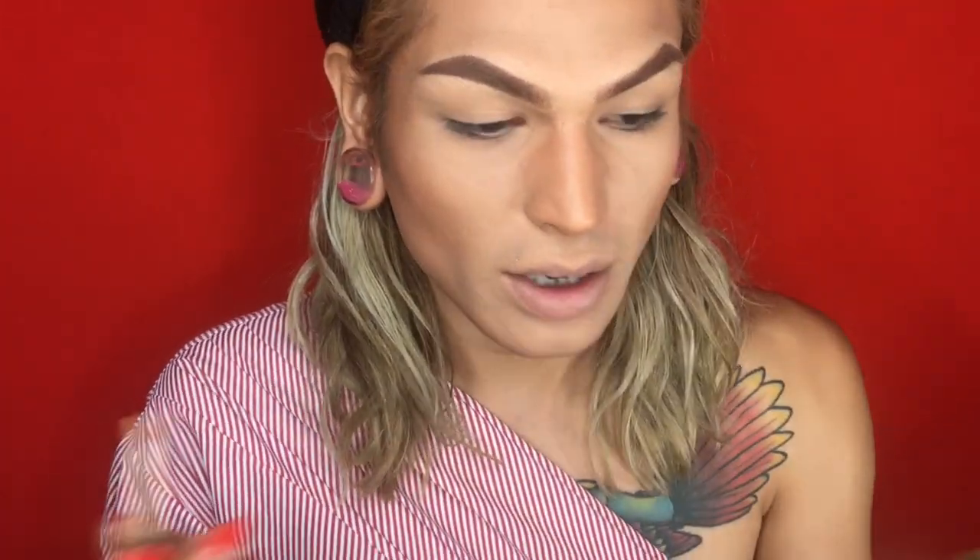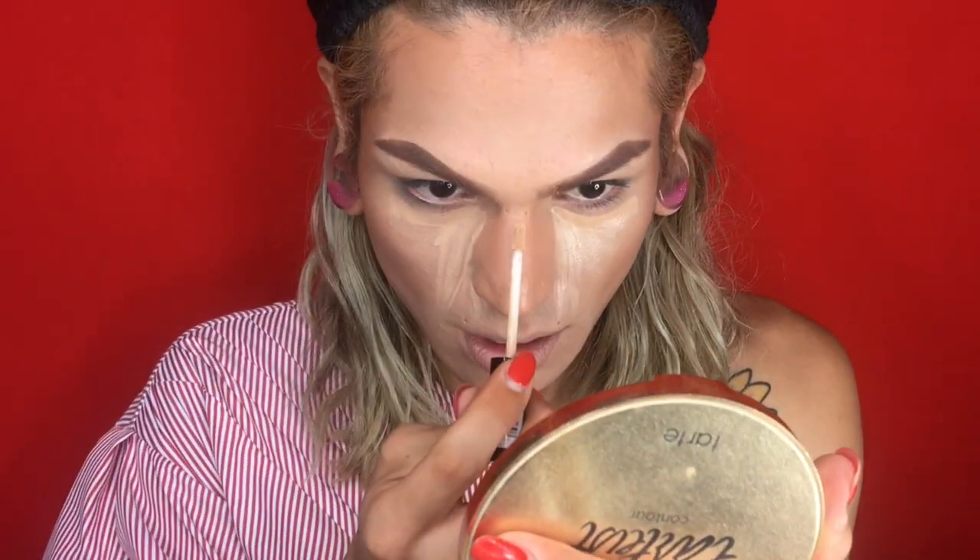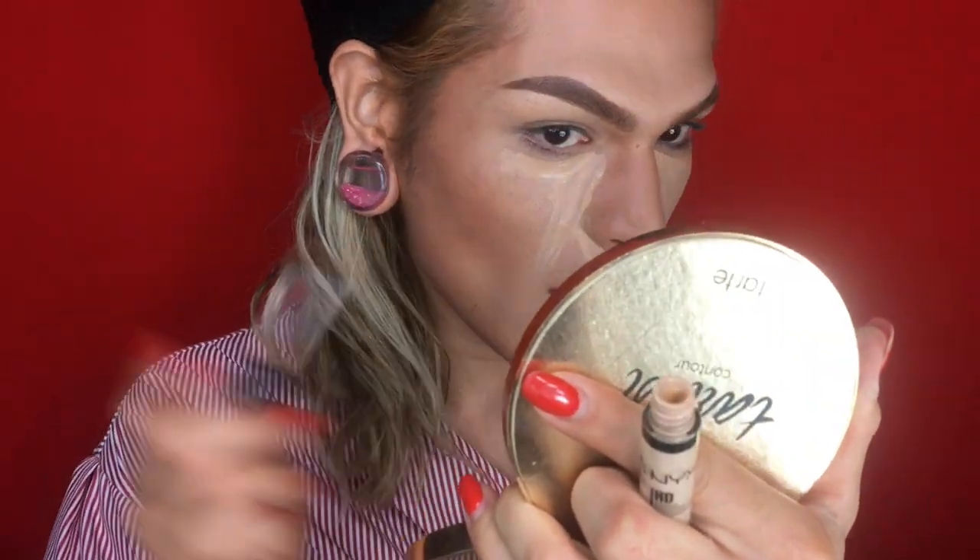Now that we've blended out all our contour, we're going to go in with our concealer — I'm going to use the same one I used for my eyebrows. We want to start off by doing the under eye. You typically want to put lighter shades on things that you want to stand out and darker colors on things you want to recede — it's all about illusion. We're just trying to create the illusion that my face is a little bit longer than what it is. We also want to do the chin, the bridge of the nose, and bring it up into the forehead.